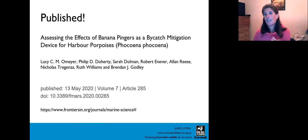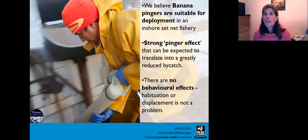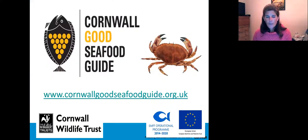The paper was published in Frontiers on 13th May — let me know if you want me to ping you the details. In summary, Cornwall Wildlife Trust believes that banana pingers — and I'm specific about this pinger — are suitable for deployment in inshore fisheries and particularly set net fisheries. They're practical to use and effective, with a really strong pinger effect that can translate into a greatly reduced bycatch. There are no behavioural effects — no habituation and displacement isn't a problem.